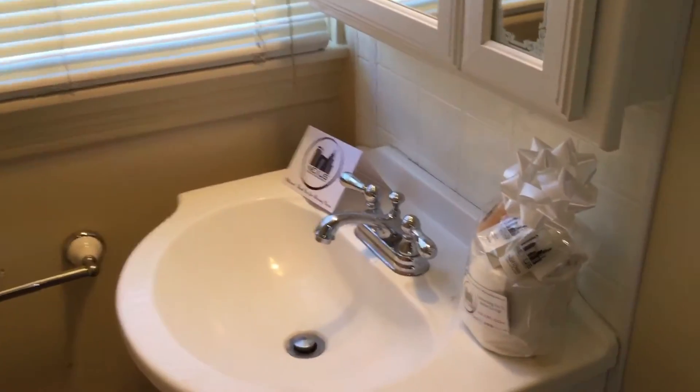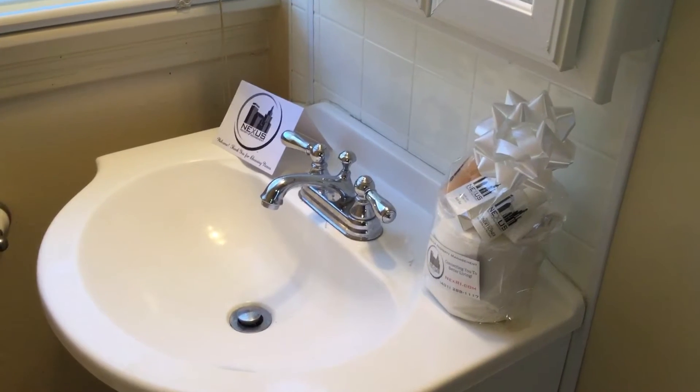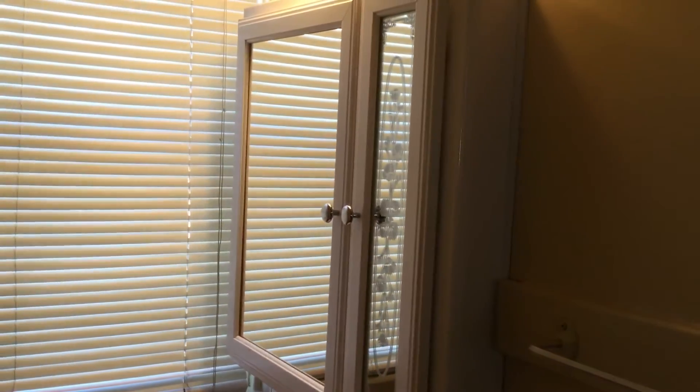Also included is your Nexus new tenant welcome package, which has all of your essential toiletries, courtesy of Nexus Property Management. For your convenience, behind that mirror there's some storage, as well as two electrical outlets.